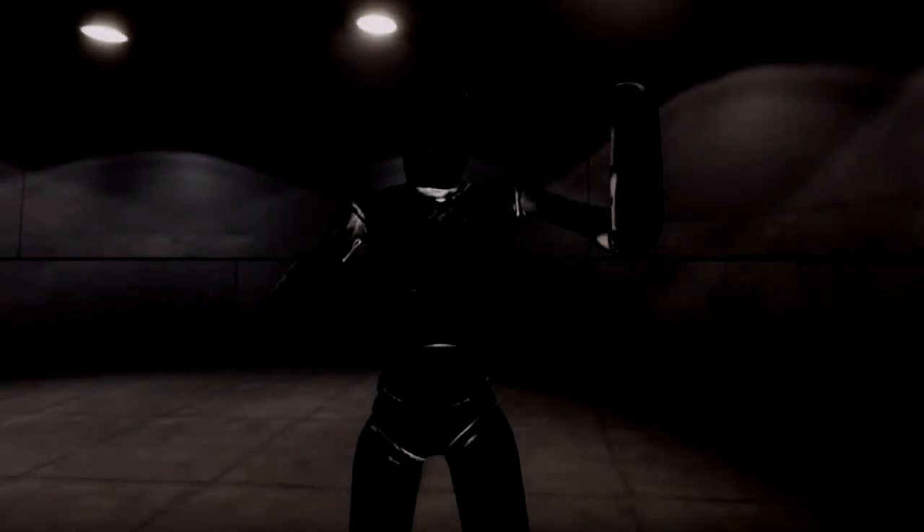Startling Statue. Item Number: SCP-650. Object Class: Euclid.